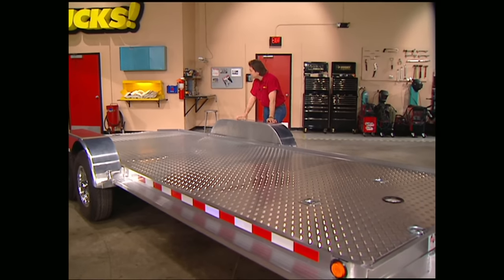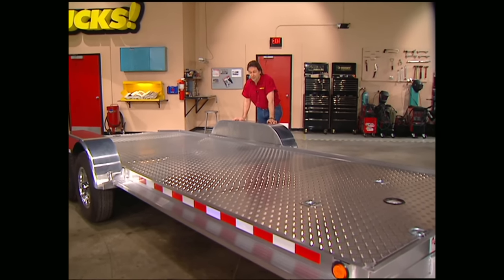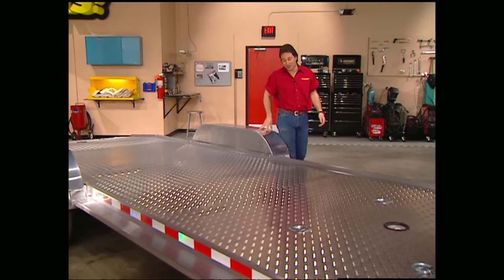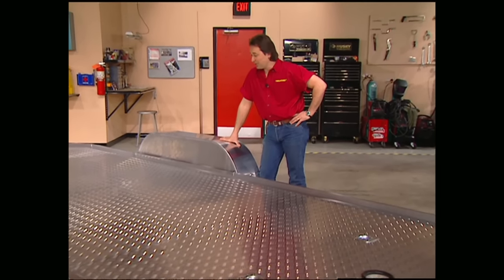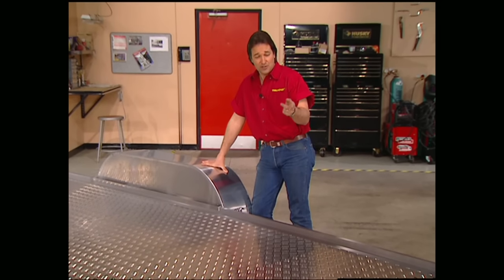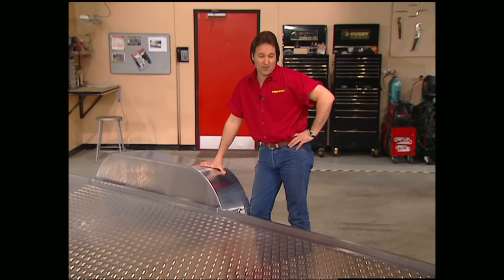It usually has bald tires, lights that don't work, and you can forget about brakes. Don't even act like you haven't used this kind of trailer before, because we all have at one time or another. So this week we're going to show you what to look for in a car-hauling trailer and also how to set up a utility box so you'll have all the tools you need right there where you need them.